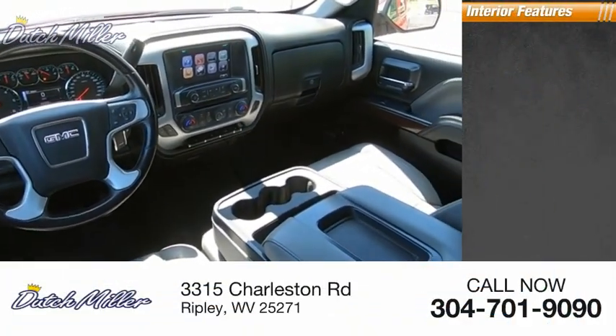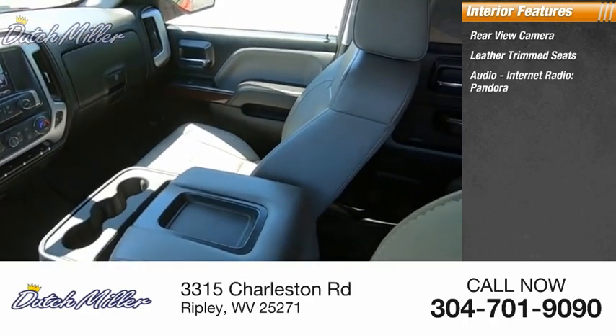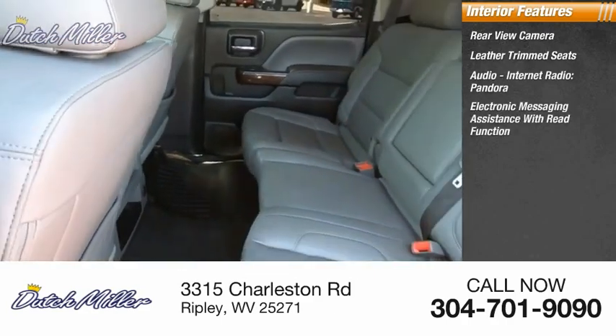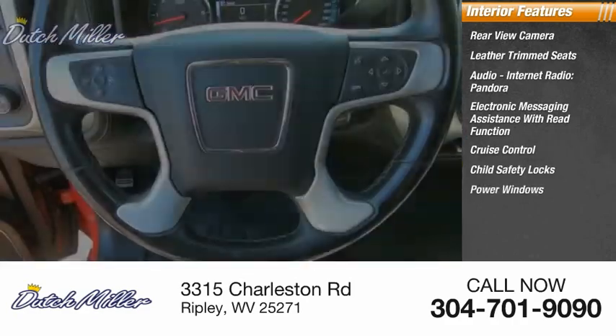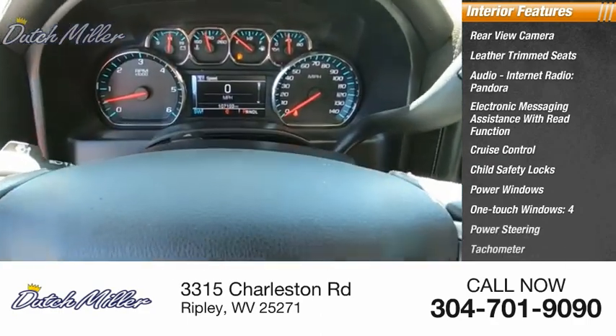Inside you'll find rear view camera, leather trim seats, audio, internet radio, Pandora, electronic messaging assistance with read function, cruise control, child safety locks, power windows, one touch windows, power steering, tachometer.